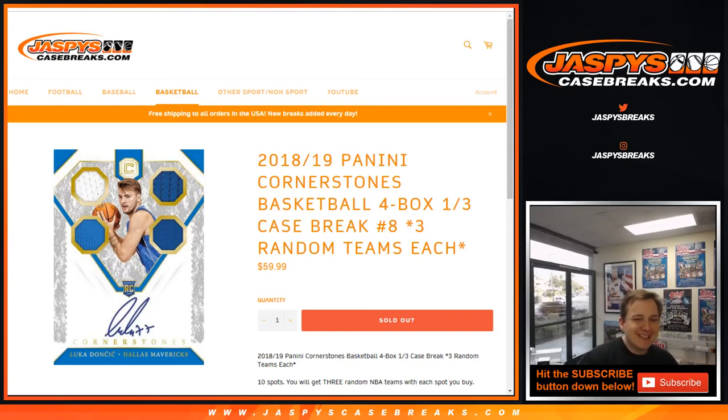How's it going everybody? This is a 2018-19 Cornerstones Basketball four box, one third case break number eight, random team — sold out on JaspiesCaseBreaks.com. Thanks everybody for getting in.